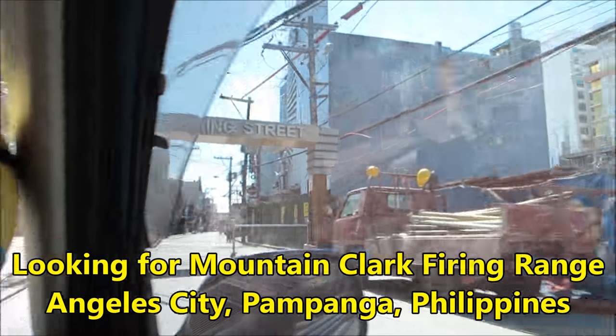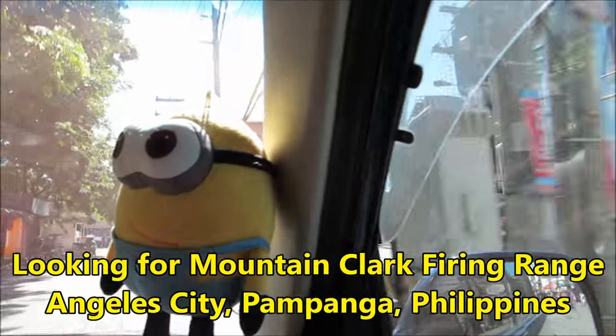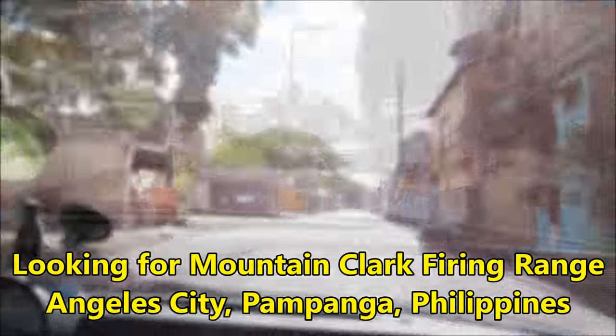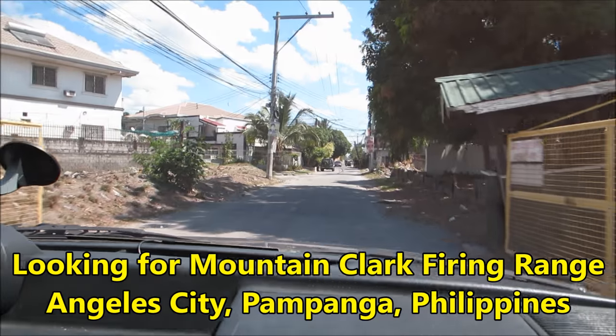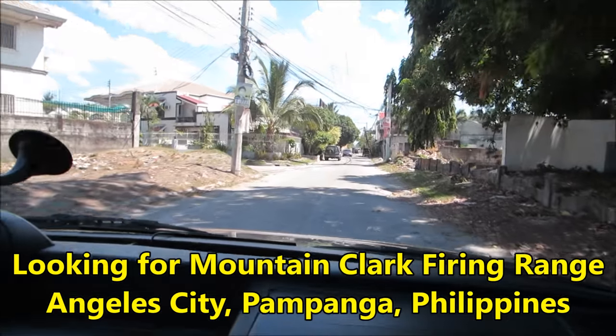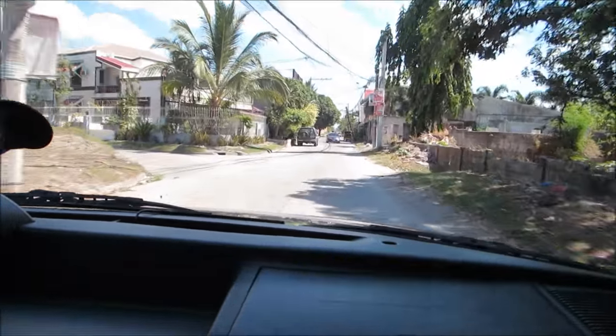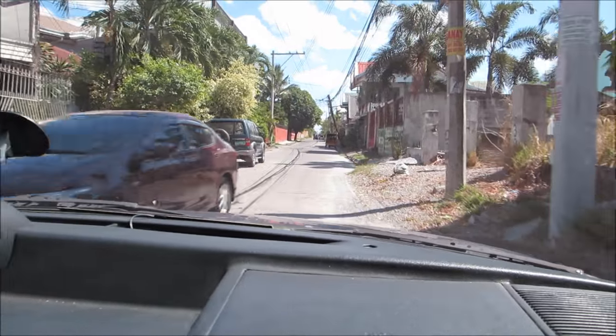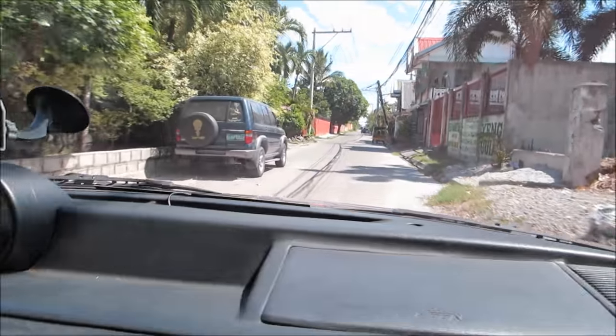It's called Mountain Clark. Apparently it's well-known, it's very professional. There's Walking Street guys. We just passed the sign — it's off the main road, just so if you ever try to look for it, it's off the main road. We're now going down this backstreet. It was on Jose Bonaparte Street, and then we're taking this backstreet now.